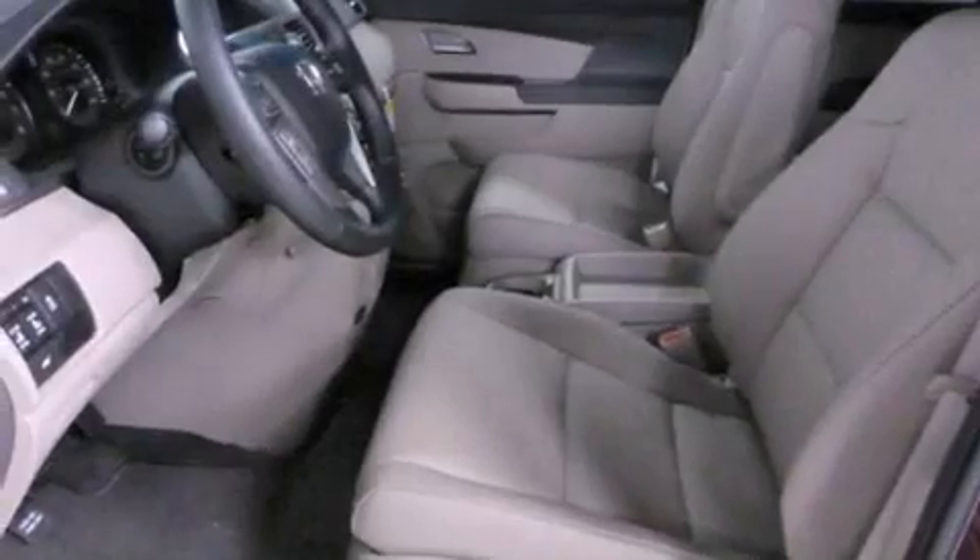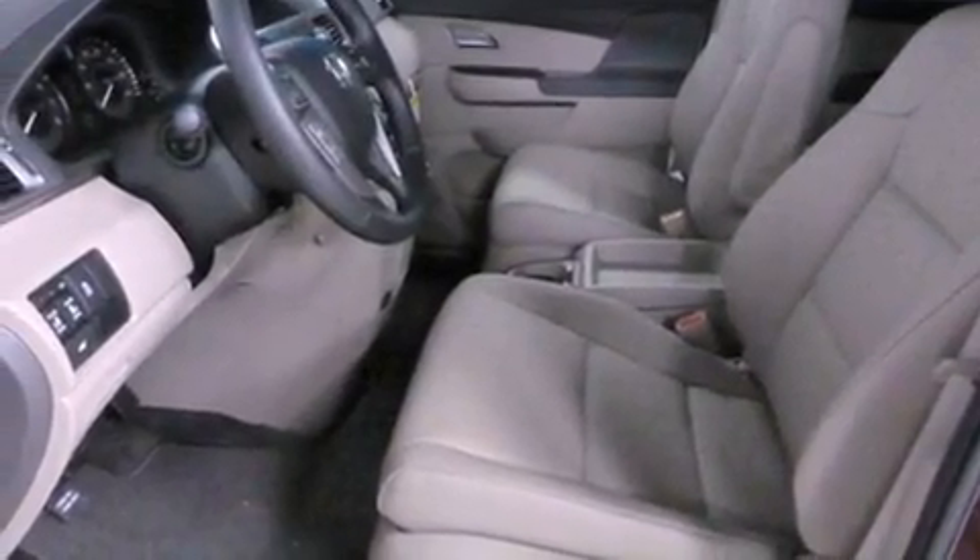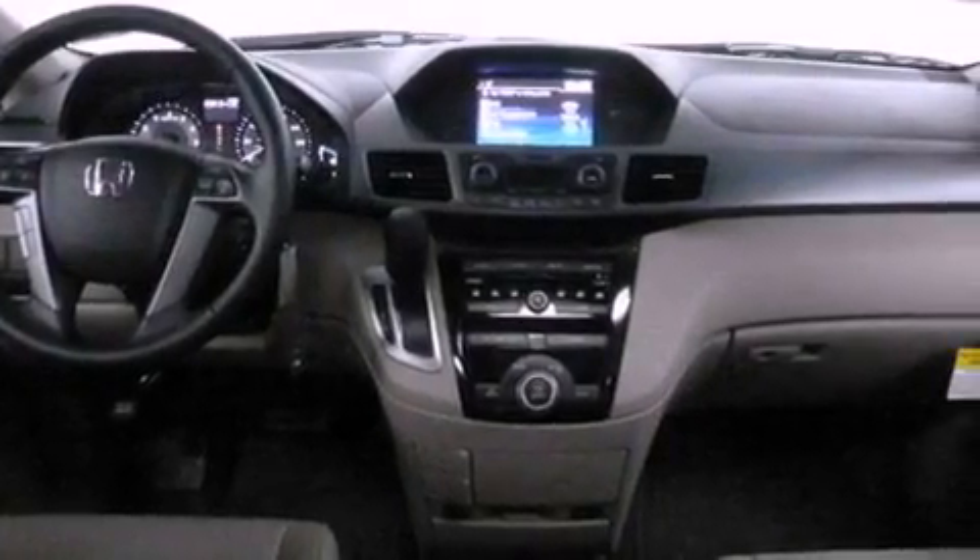Traction control, an auto-dimming rearview mirror, and heated seats can warm you up in seconds, keeping you and your passengers comfortable the whole trip.